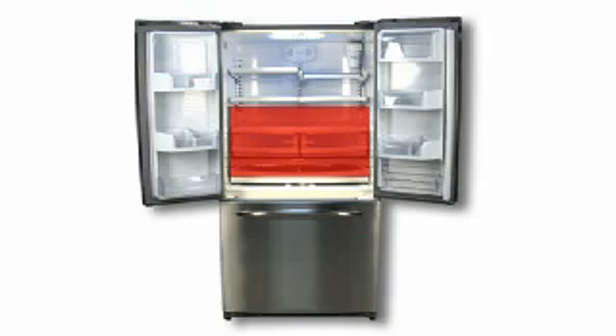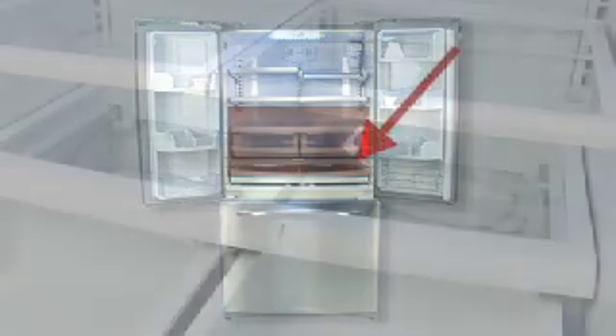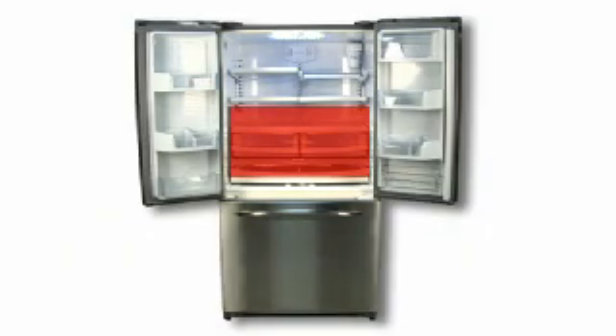Another normal operating sound is growling. This sound can last from 4 to 8 seconds. The sound is generated by an internal damper, which when activated allows air to flow from the freezer into the refrigerator. This is a normal sound.